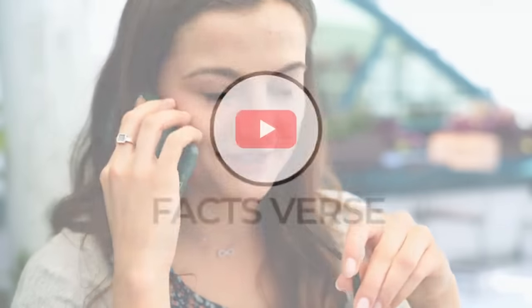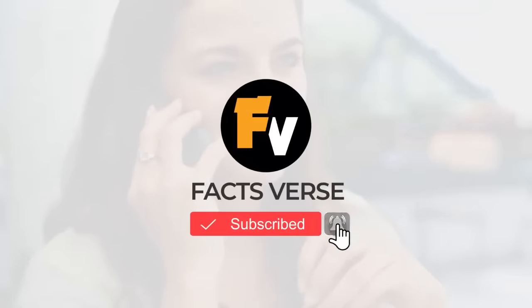By now, you probably have some ideas on how you want to start protecting your smartphone from hackers. Now we'd like to hear from you — what's your biggest concern when it comes to smartphone safety? Let us know in the comments. And if you liked what you saw in this video, be sure to subscribe to Facts Verse for more great videos.